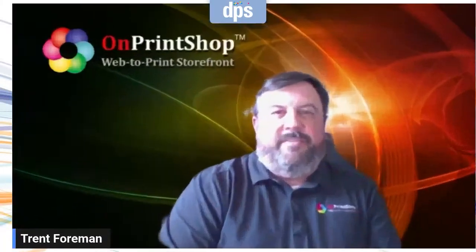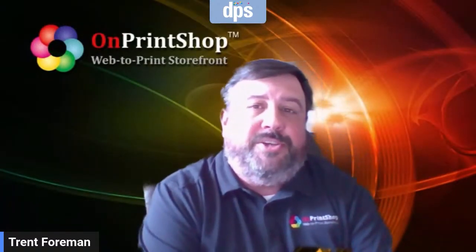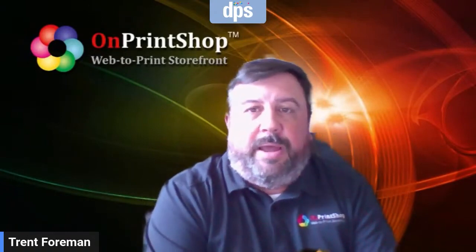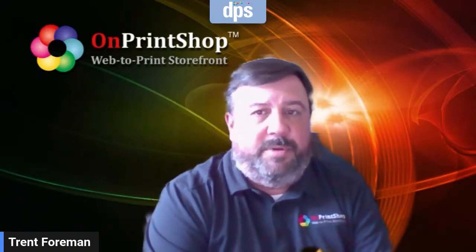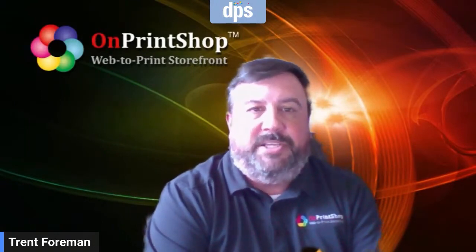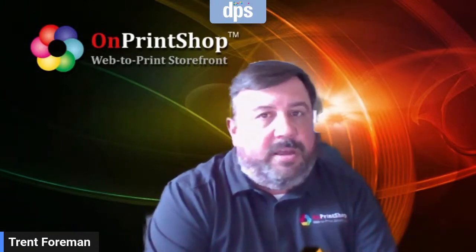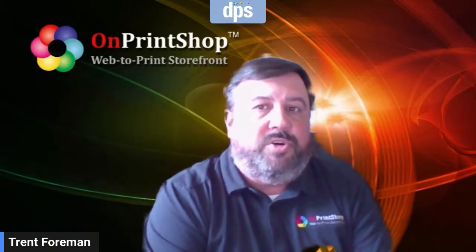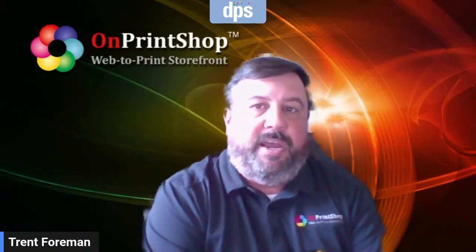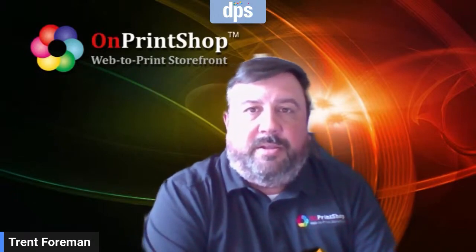Next up, we have Trent with OnPrint Shop. My name is Trent Foreman, Regional Manager for North America for OnPrint Shop. We're a web-to-print and order management platform. As a 23-year development company that understands the print industry, we've brought expansive functionality into a very usable and versatile cloud-based platform that can be customized to meet your needs while providing a modern customer experience. Our goal is to help simplify the order capture process, reduce operational costs, build efficiencies through integrations, and help your business grow by capturing new segments and new customers in both B2C and private B2B stores.